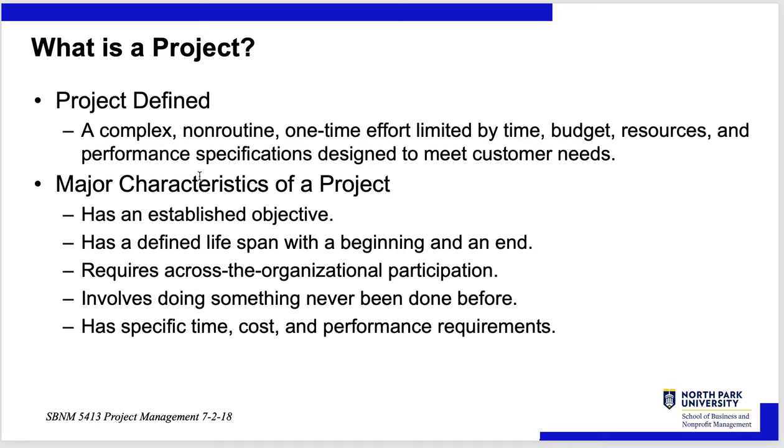A project is a complex, non-routine, one-time effort limited by time, budget, resources, and performance specifications designed to meet a specific set of needs defined by the customer. A major characteristic of a project is that it has an established objective, a defined lifespan with a beginning and an end, and requires across-the-organization participation. Sometimes it involves doing something that's never been done before; other times it involves something you have done before, but each time is a little bit unique.